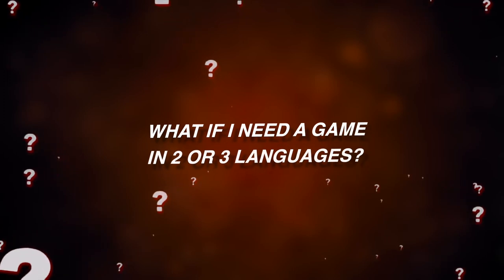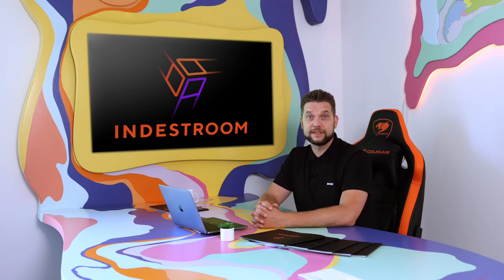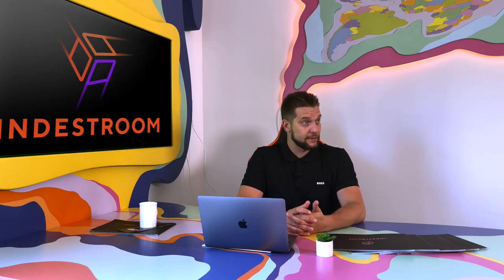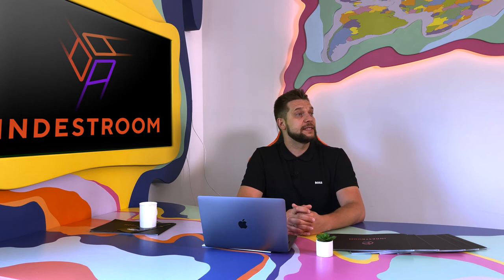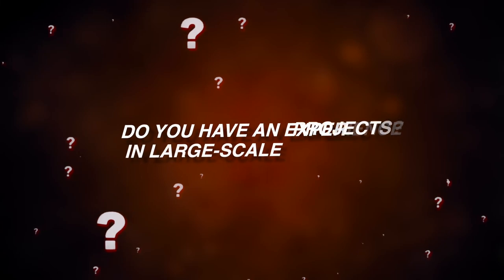What if I need a game in two or three languages? We provide all voiceovers, translations and printable materials in English. However, we can make the game in several languages — it will not cost you extra. We just need a little help from you with the translation to your local language and voiceovers.